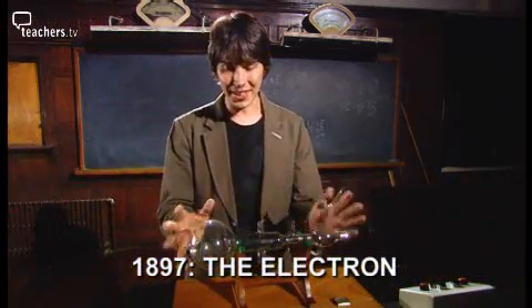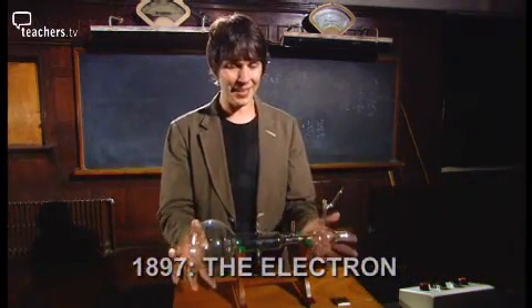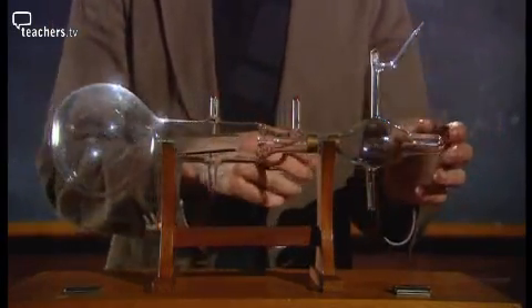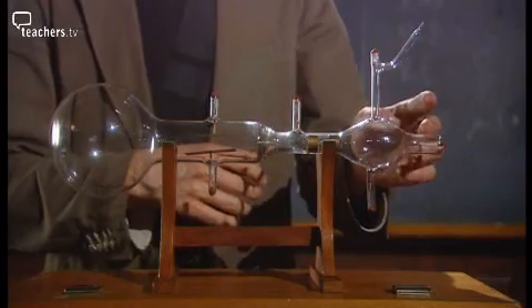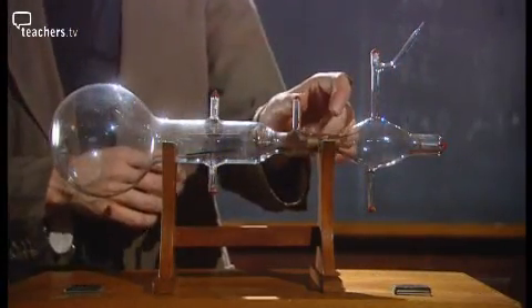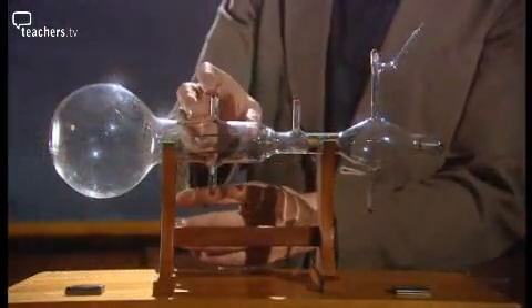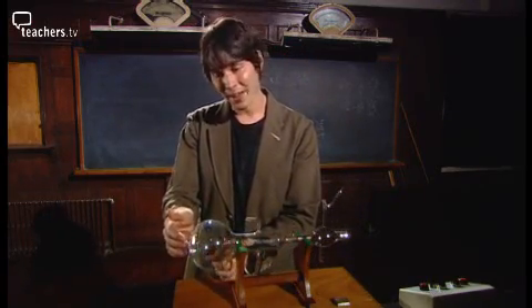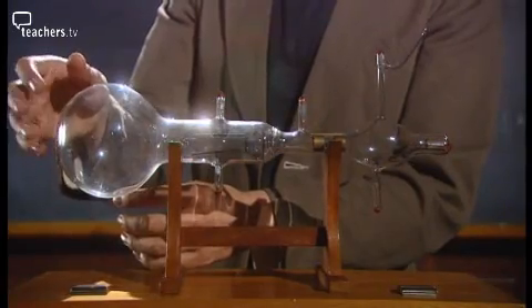In 1896, Thomson had just got his hands on this new piece of kit — essentially a particle accelerator. When this plate is heated, particles are emitted. They're accelerated by these electrodes. They pass through these two plates, across which you can apply a voltage. And they hit the end of the bulb here on a screen, which glows, so you can see the beam.